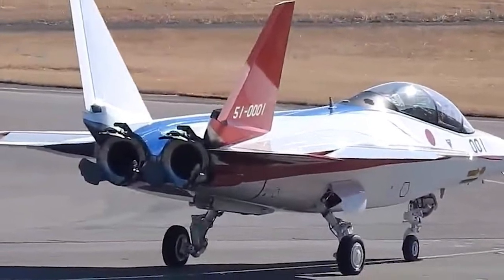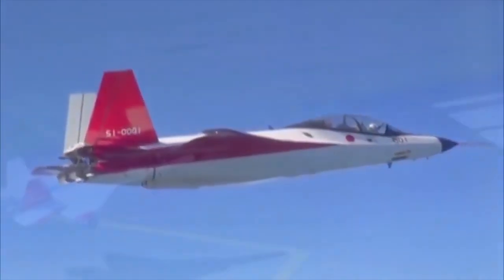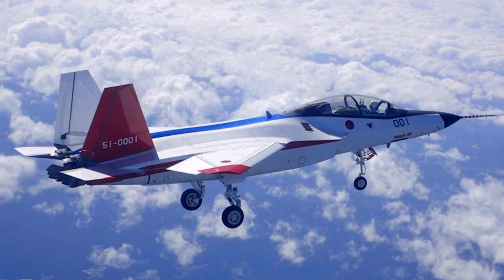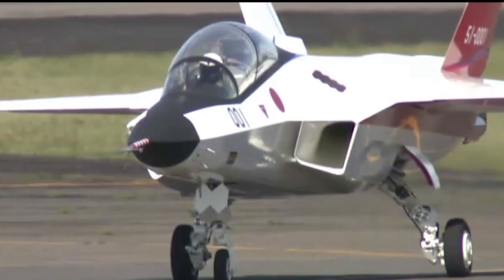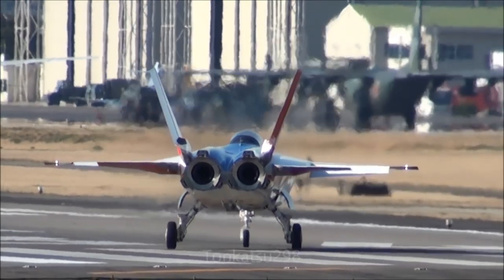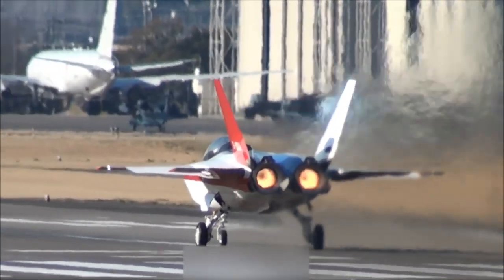Two outward-canted vertical stabilizers on the trailing edges improve aerodynamics and stealth characteristics, and the long flat fuselage is blended into the wings. The Shinshin is operated by a single pilot and fitted with a retractable tricycle-type landing gear with one nose wheel and two central main gears. Two rectangular intakes are provided on either side of the cockpit, while the S-duct design further improves aerodynamic efficiency. Onboard avionics include an active electronically scanned array, advanced electronic countermeasures, and electronic warfare support measures. The aircraft is powered by two XF5-1 low-bypass turbofan engines developed by Ishikawajima-Harima Heavy Industries.